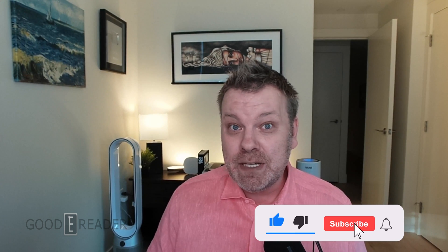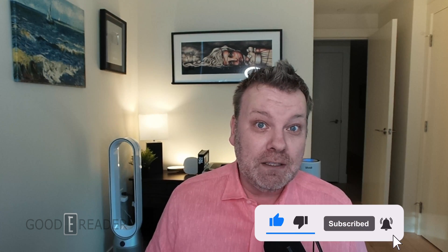Hey everyone, it's Michael here from GoodEReader.com. Are you looking for a color e-reader or e-note? Well, 2023 is going to be the year where it finally goes from fringe to mainstream. Gallery Three is going to change the world.